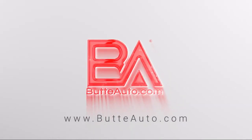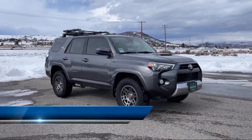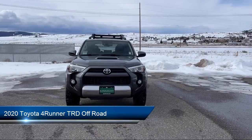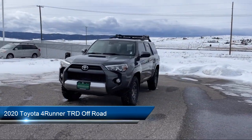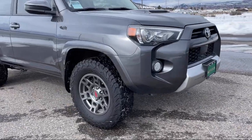Welcome to Butte Auto, and here's a more in-depth view of one of our vehicles from our huge selection. It comes equipped with Hill Start Assist, fog lights, airbag occupancy sensor, lumbar support, and has less than 40,000 miles on the odometer.